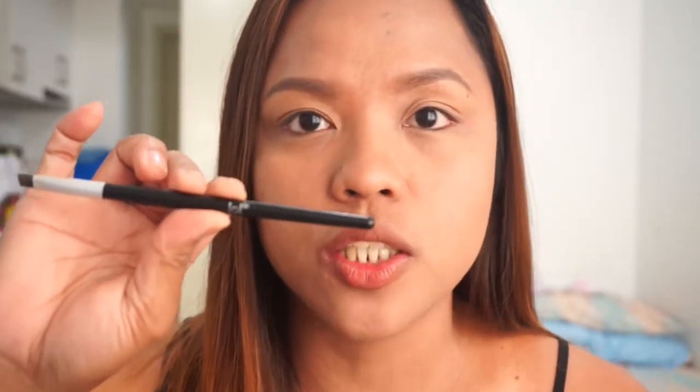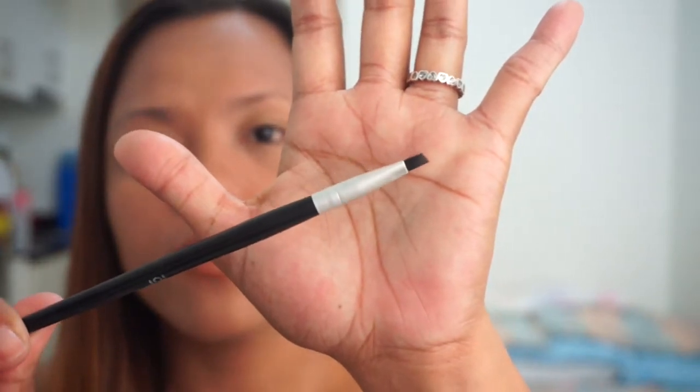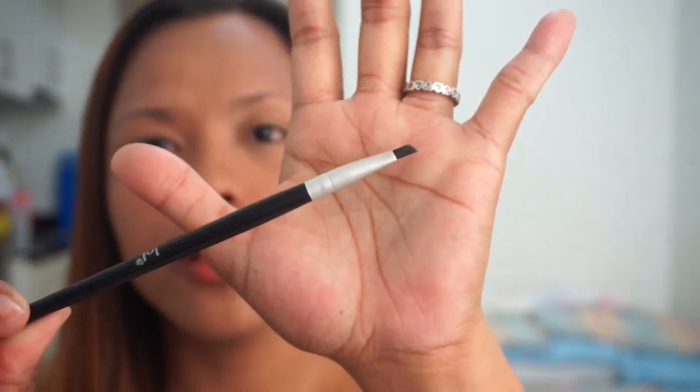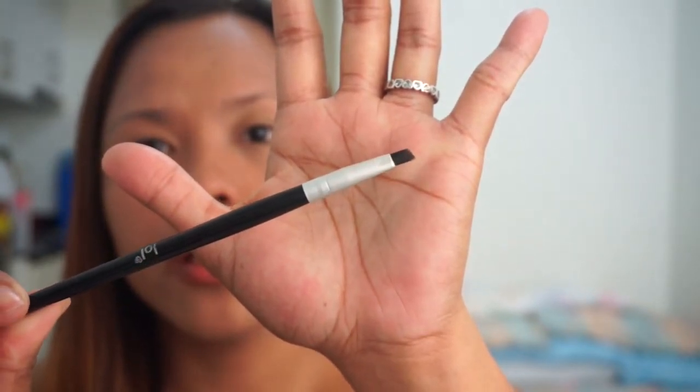I will also be using the Benefit Ready Set Brow, which is a transparent brow mascara for setting my eyebrows. For the tools, you will be needing a spoolie and a brow brush. I know there's a brush in the brow powder kit, but I'm not a big fan of the tiny brush. So for applying brow pomade or gels or creams, I use my LOL Cosmetics brush. I can't remember if it's for eyebrow or eyeliner, but I use it for my brows. I think it's 109, 119, or 129 — but it's not more than 200 pesos.